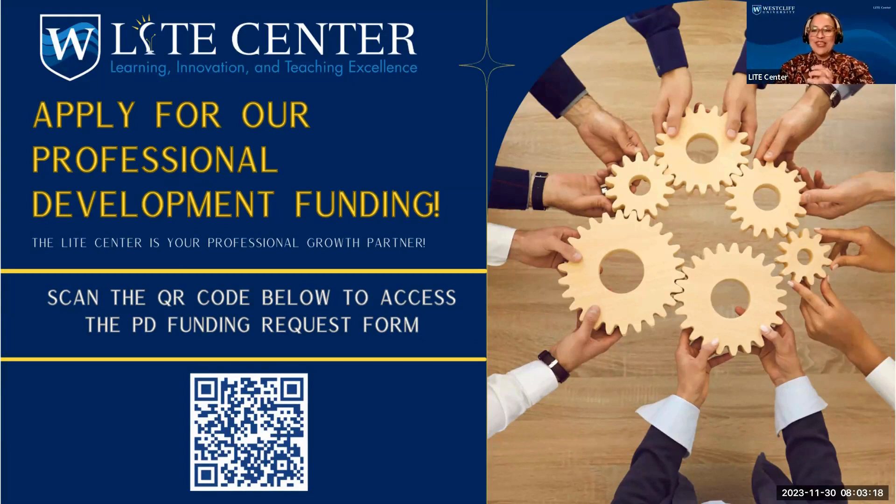Welcome everyone, thank you for joining us during this session. We're happy to have you here and hope that you'll be able to get tips during this initiative we have planned for you.